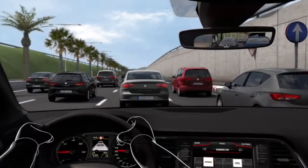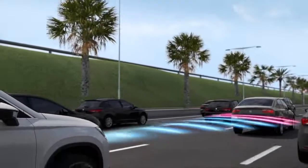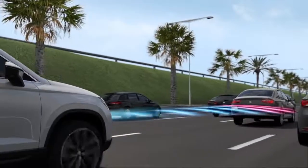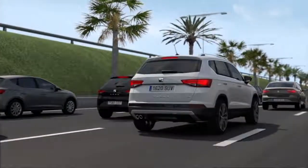Now a little bit of traffic isn't such a big deal, is it? The adaptive cruise control technology takes the stress out of motorway driving by automatically adjusting the speed and maintaining a safe distance from the car in front. If the car ahead slows down, the new Seat Ateca adjusts its speed accordingly.